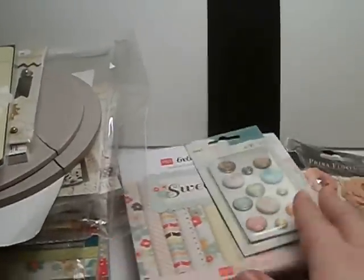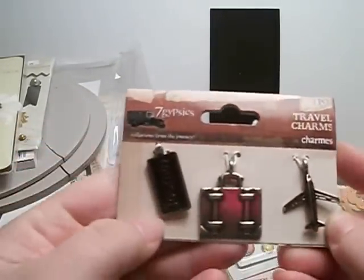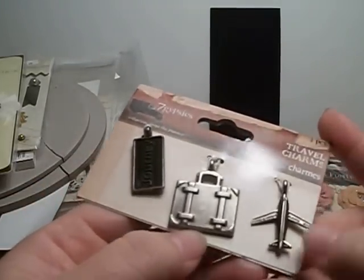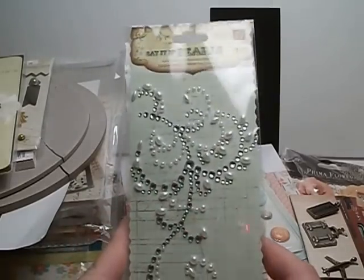I'm excited to use those together. I also got these Seven Gypsies little travel charms — there's a Journey little suitcase and a cute airplane. So cute. I got more of the Say It in Pearls bling.